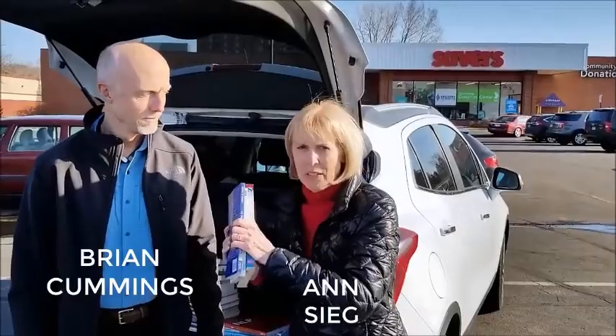Hey, Ann Sieg here. And what I'm holding right now are used books that we just found in this store right here. And what we're going to do is turn around and sell them for a profit on a store — it's called Amazon.com.